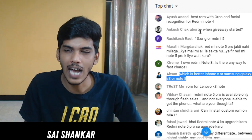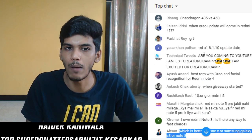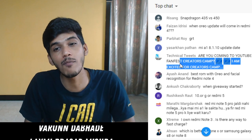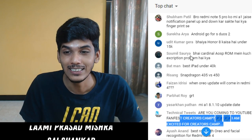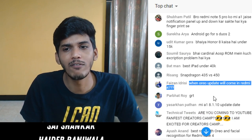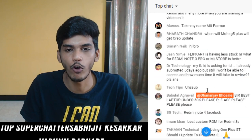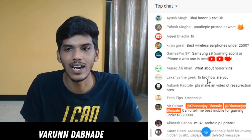Best ROM with Oreo and facial recognition for Redmi Note 4 - Cardinal AOSP is one of the best ROMs. For facial recognition you will have to use the Google Smart Unlock feature. Regarding the YouTube creator camp - unfortunately I will not be attending. When will Oreo update come for Redmi Note 4? I don't think it's going to come anytime soon - it will take at least 2019 for the Oreo update to come on the Redmi Note 4.